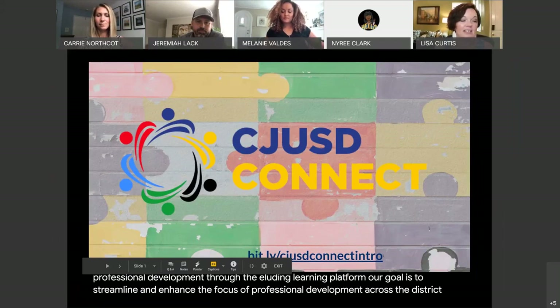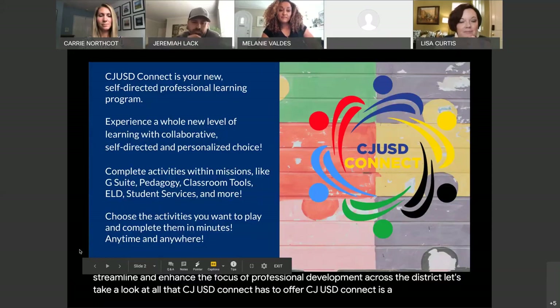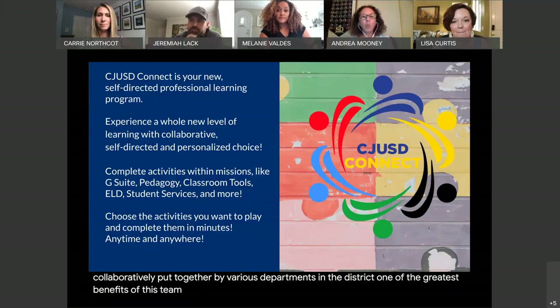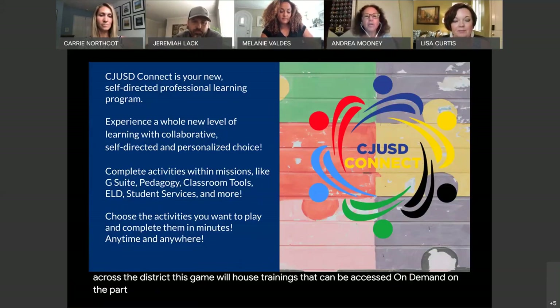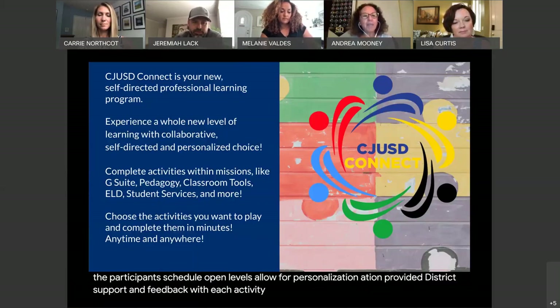Let's take a look at all that CJUSD Connect has to offer. CJUSD Connect is a game that was collaboratively put together by various departments in the district. One of the greatest benefits of this team effort is having one centralized hub for professional development. This game houses trainings that can be accessed on demand, on the participant's schedule. Open levels allow for personalization, provided district support and feedback with each activity, and a game that develops as needed so as not to grow stagnant.